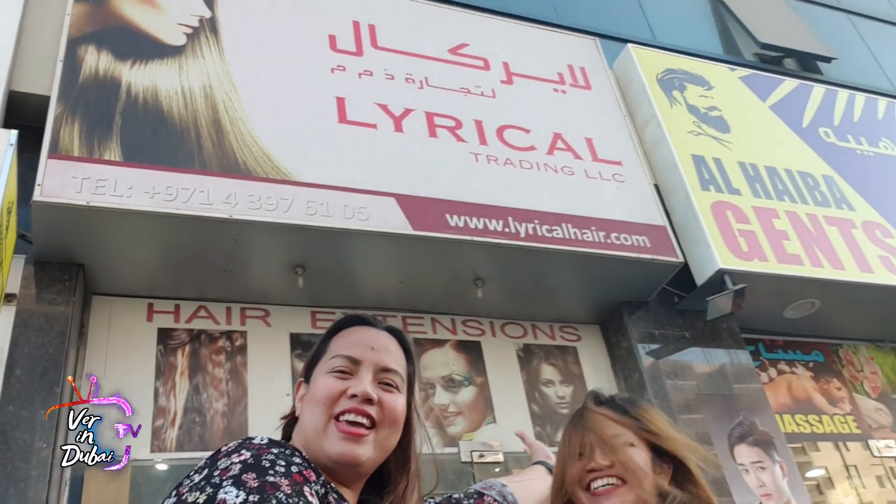There's a store in there where they offer hair extensions and wigs, so you might want to check the color of the hair — hair extensions and wigs. So we'll check it out now? Sure! Let's go! We are now here at Lerica Hair!